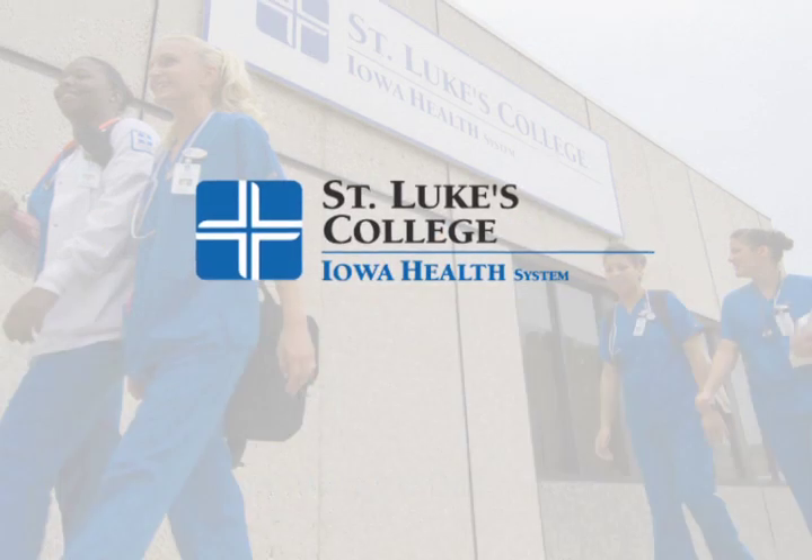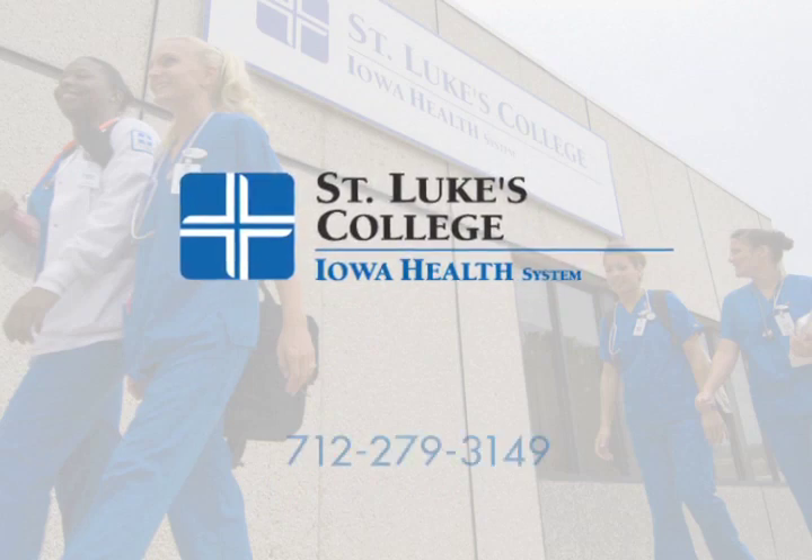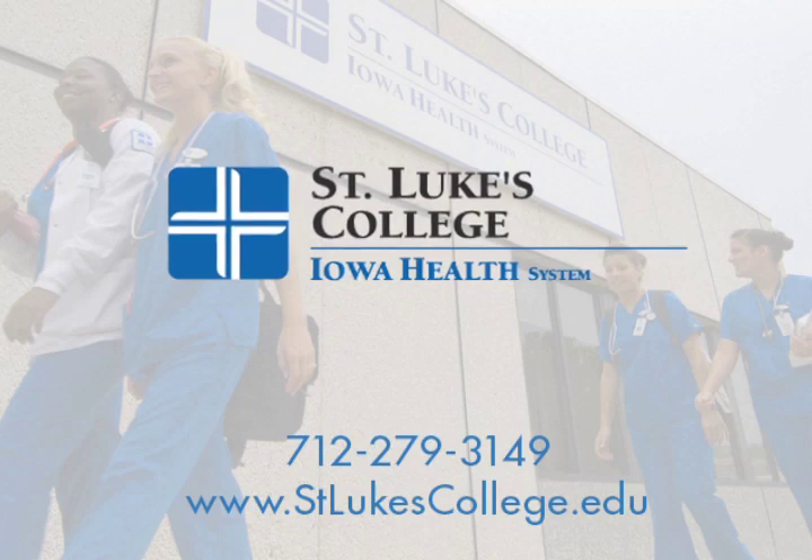To learn more about St. Luke's College and where a certificate in medical laboratory science or phlebotomy can take you, call us or visit stlukescollege.edu.